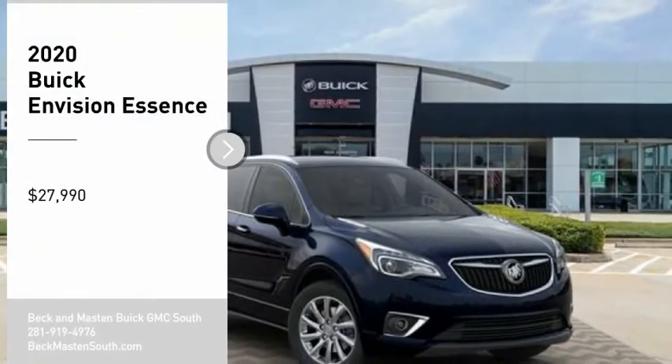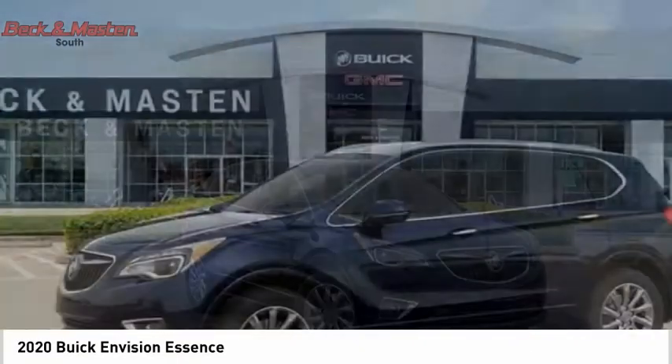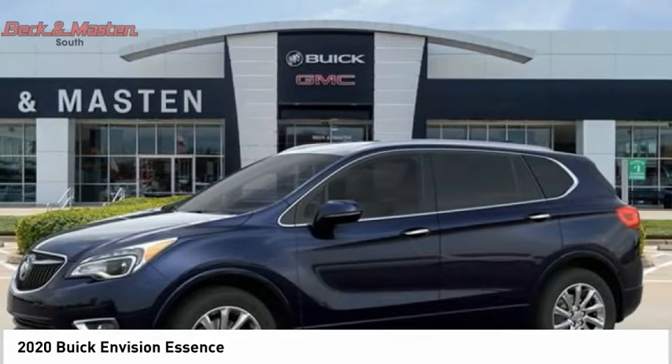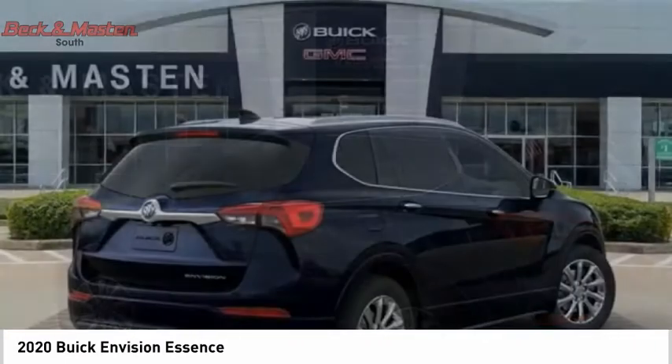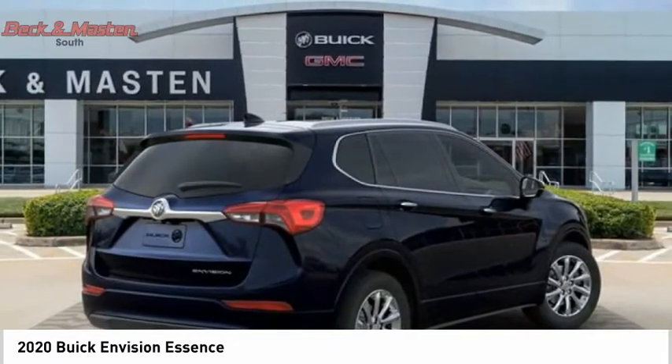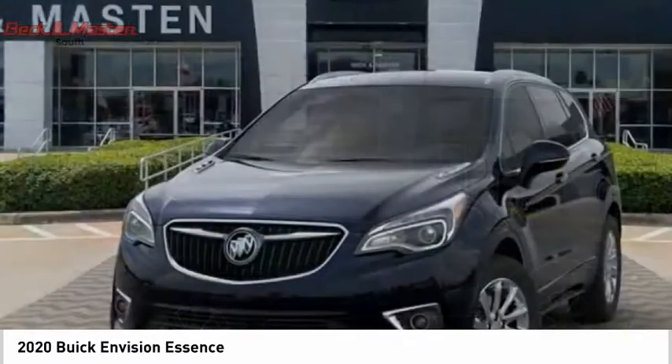Come test drive the 2020 Buick Envision. Envision is a luxury crossover designed to turn heads and welcome you in, with its quality craftsmanship, spirited performance, and conversation-friendly cabin that will make your driving experience worthwhile.